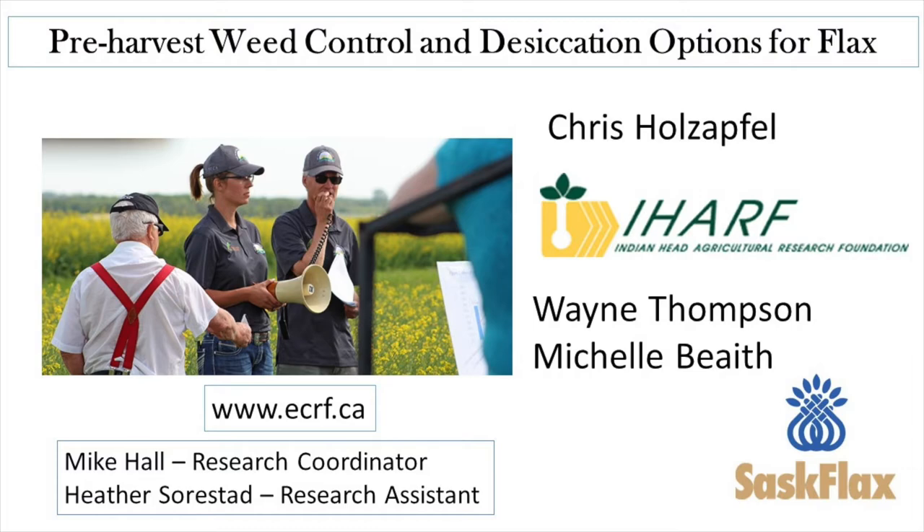For this video, I'm mostly going to focus on the results from Yorkton and Indian Head, where differences between treatments could be detected. At Swift Current, dry down of flax was very rapid due to hot dry conditions in late summer for both years. As a result, no differences between desiccants and the untreated check could be detected.